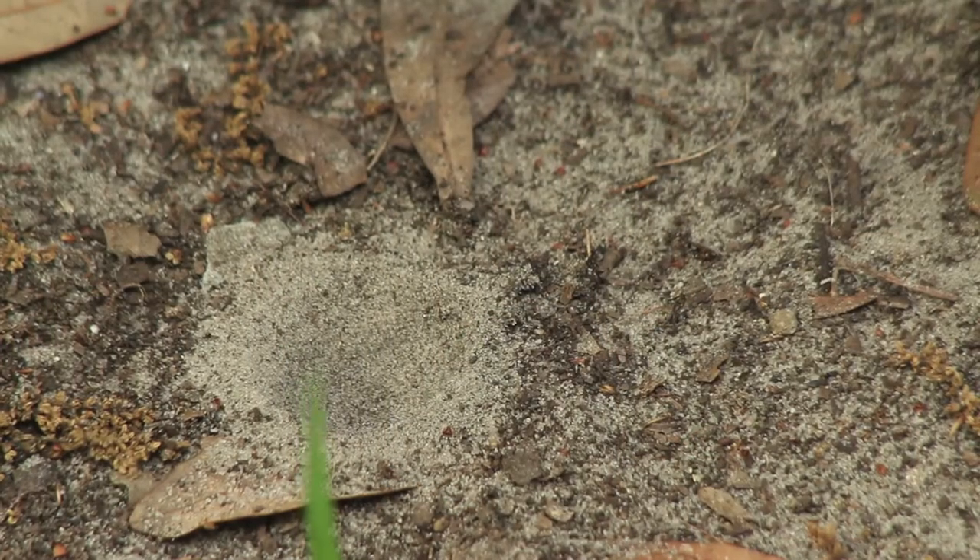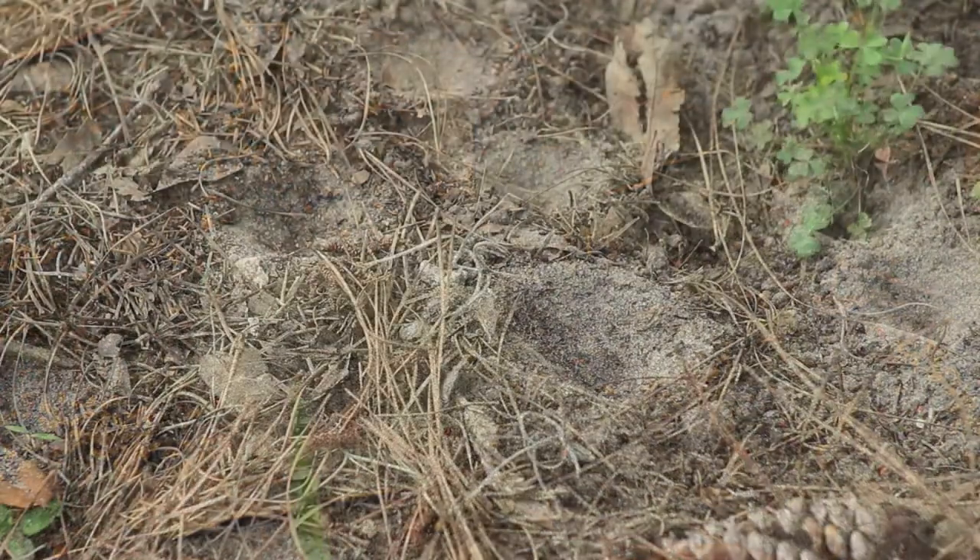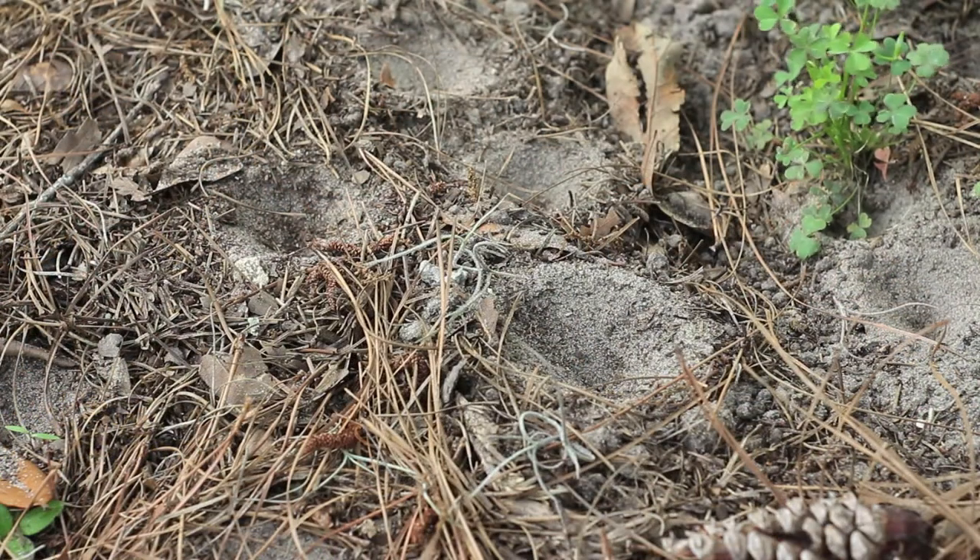People have probably seen antlions in their yard even if they don't know what an antlion is. Antlion pits are usually found in sandy, very dry areas, and they look just like a conical pit — as if somebody stuck their finger in the sand and made a little well.